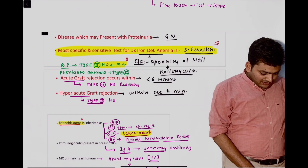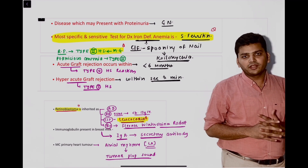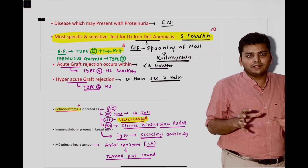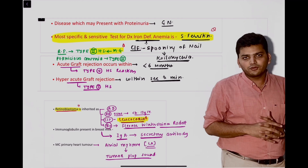The next thing I highlighted in yellow is that the most sensitive test in a case of iron deficiency anemia is serum ferritin. They gave some language, gave the clinical vignette, but that was the crux. If you know that statement, the answer was going to be correct for you.